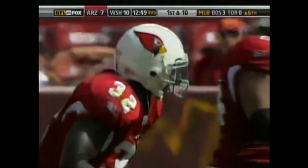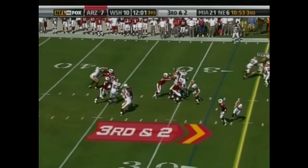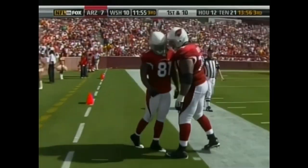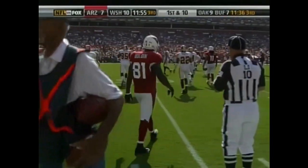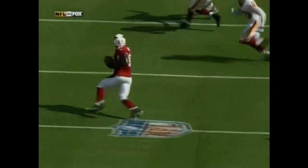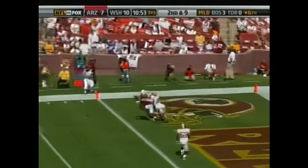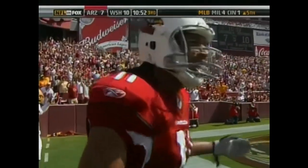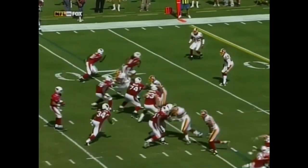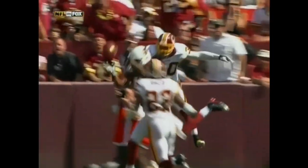Cardinals with a new set of downs. Warner on third and two — pass is deflected and then caught by Boldin. LaRon Landry wrestling Boldin out of bounds — Redskins nearly made the play. Look at Carlos Rogers right there on the press on Larry Fitzgerald — doesn't let him get off the line of scrimmage, and then almost an interception by Sean Springs. Warner to the end zone, Fitzgerald off his hands. You don't see that very often — Larry Fitzgerald will catch virtually anything within his wingspan. LaRon Landry just came over the top and knocked that ball out of his hands.